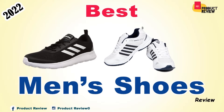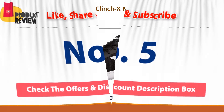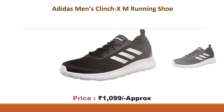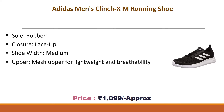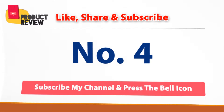Best men's shoes, number five: Adidas Men's Clinch XM Running Shoe. Approximate price: 1099 rupees. Sold with rubber sole, lace-up closure. Width medium, mesh upper for lightweight and breathability. These are men's running shoes by brand Adidas.